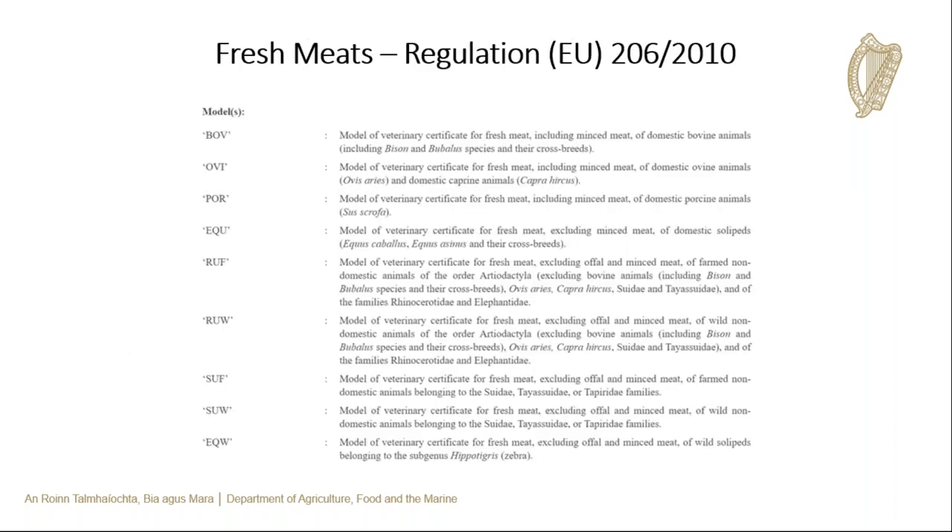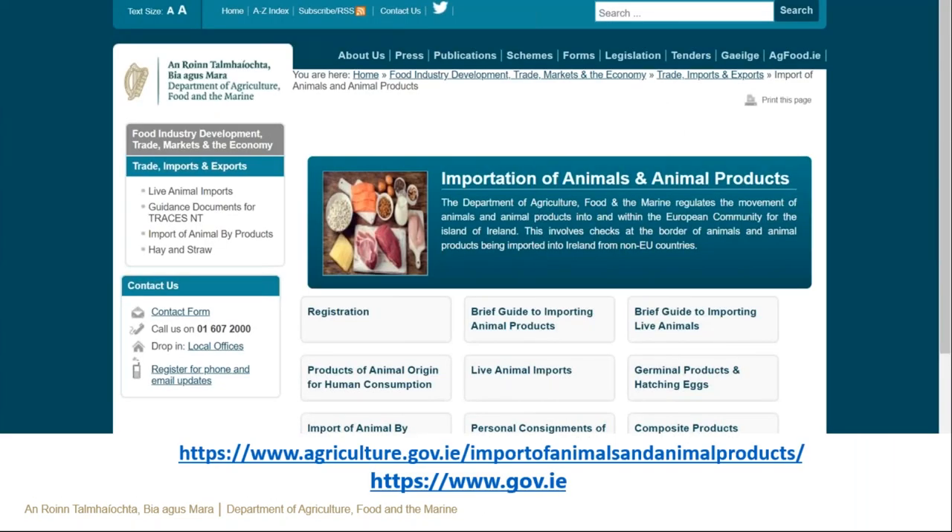There are specific health certificates depending on species — for example, the BOV cert is for meat from domestic bovine animals. Similarly, there are specific health certs for meat products, meat preparations, composite products, and other products of animal origin. Therefore it's important to have the correct model certificate for your product and country of origin. Further detailed information can be found on DAFM's import control website, which has information on each type of product from margin with links to legislation, approved establishments, and model certificates. This information will also be accessible using the search engine on the gov.ie website.